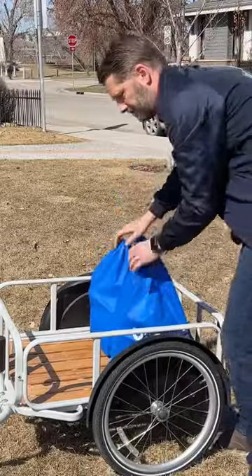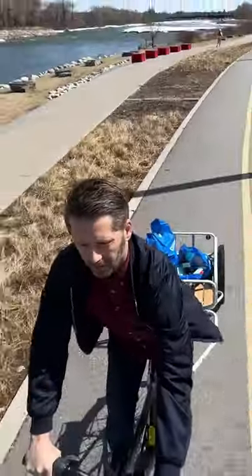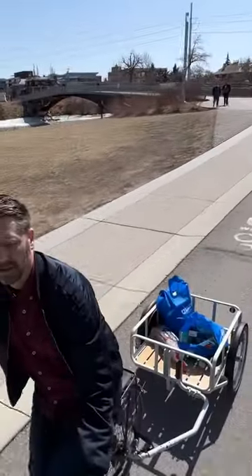Bike trailer. Pros, it holds so much stuff, like a lot. Cons, it's pretty big and you need a place to store it. Plus, it's a tad more work to pull.